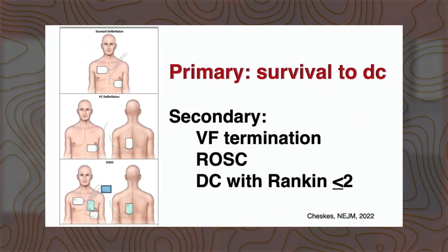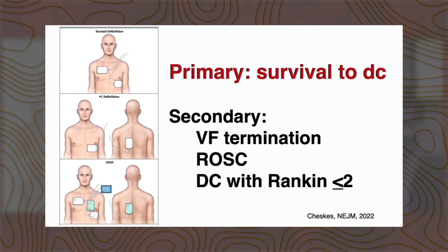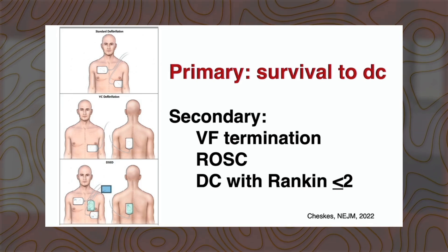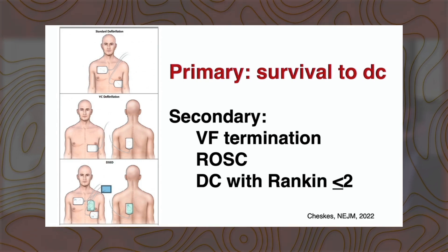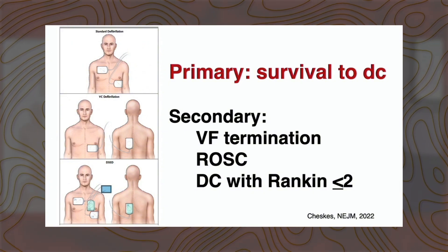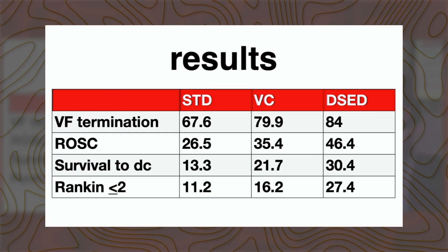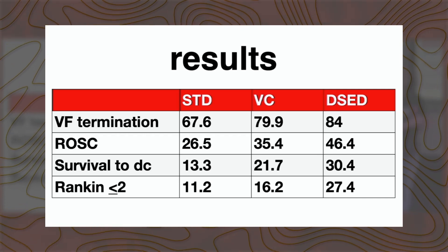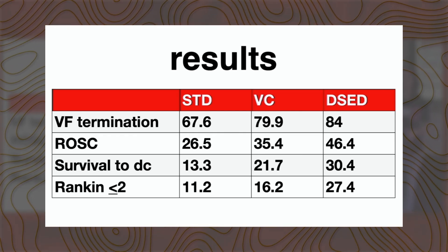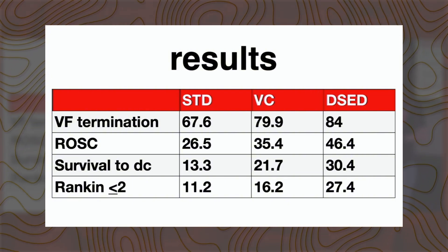DOSE-VF was looking at primary outcome of survival to discharge — how many of these patients are actually surviving to discharge? The secondary outcomes are almost more interesting: V-fib termination rates, return of spontaneous circulation, and discharge with good neurologic outcome. That's really the big one — that's what we care about. How many of these patients are leaving the hospital with good neurologic outcomes? They were measuring that with a modified Rankin scale of less than or equal to 2. What we found was it looks like things trend towards dual sequential external defibrillation — standard defibrillation performed the poorest, followed by vector change, followed by dual sequential external defibrillation.